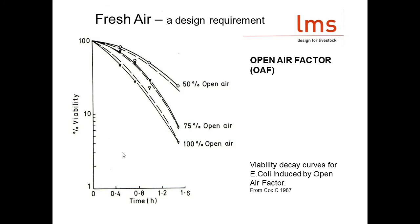This graph shows how well bugs survive in different amounts of fresh air. When you've got 100% fresh air they are not surviving as well as when they are in only 50% fresh air. This backs up the idea that the more fresh air we can get into a calf's environment, the fewer bugs are going to survive in there.